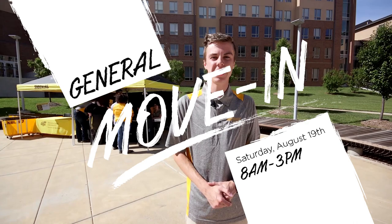If you're not a member of a Living Learning Community, general move-in day will be Saturday, August 19th from 8 a.m. to 3 p.m.